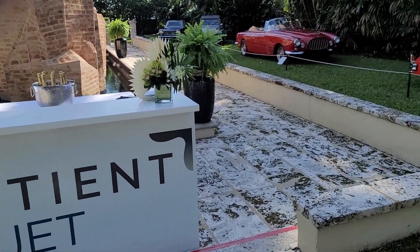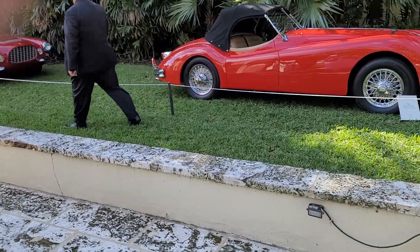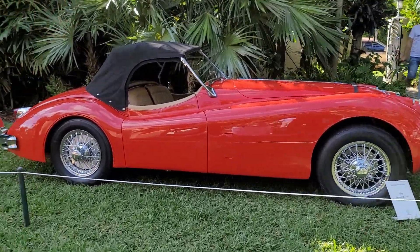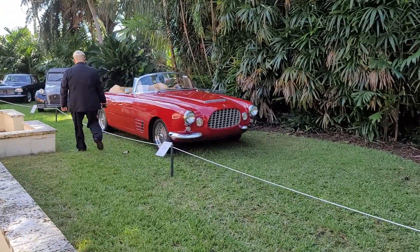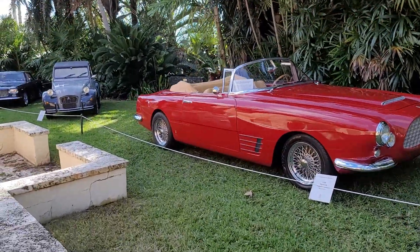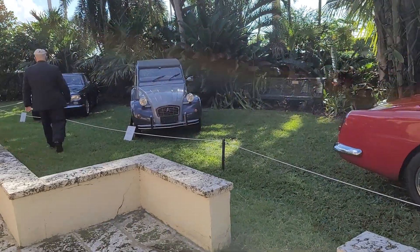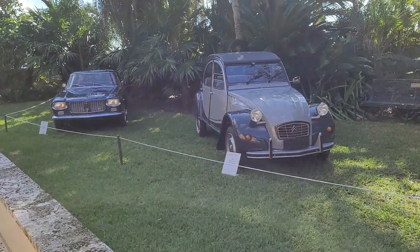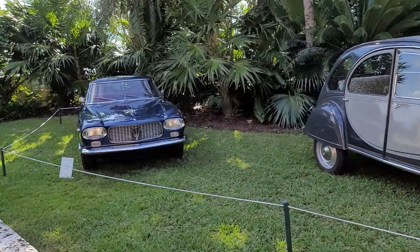Visiting today the historic Ann Norton Sculpture Gardens on Barcelona Road and Flagler Drive in West Palm Beach, Florida. There's a beautiful Sculptures in Motion exhibit of amazing one-of-a-kind and classic cars displayed in this unique picturesque garden. This is an annual event, very much appreciated by the community, and there are several individual activities involved.